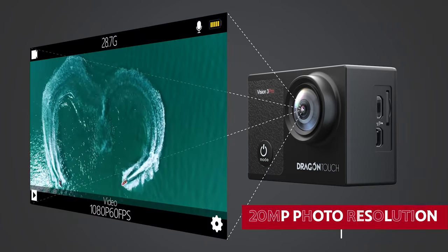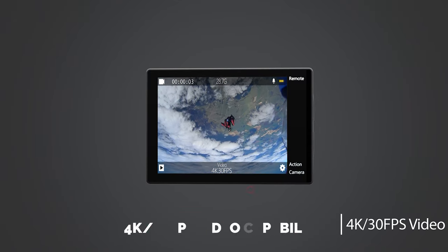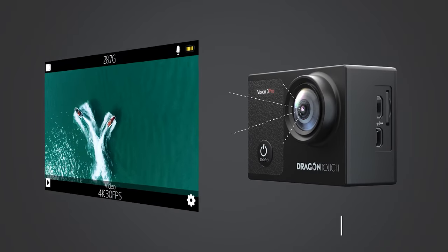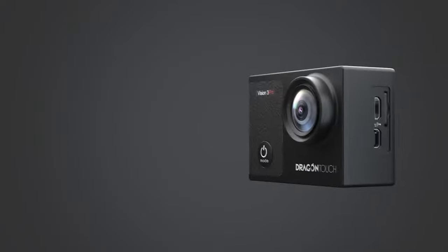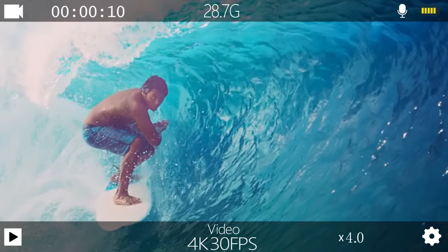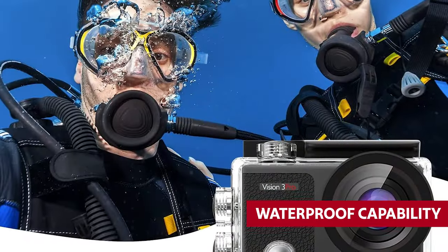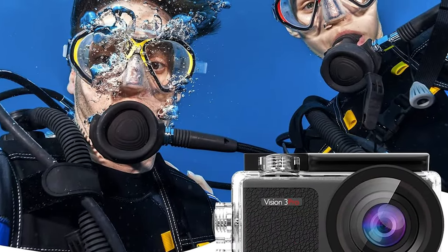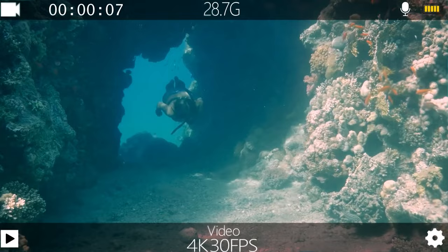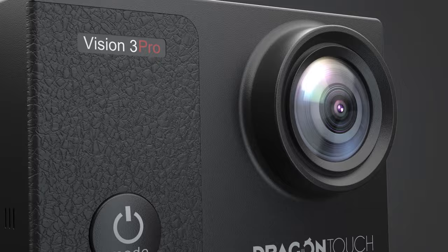Another great feature is the 20-megapixel photo resolution and 4K 30 frames per second video capability. This camera captures stunningly crisp and sharp images and videos, ensuring that you capture all those breathtaking moments in high definition. The 4x zoom function allows you to adjust the distance of your subject, further enhancing your shooting experience. What sets this camera apart is its waterproof capability — with a waterproof case, the Dragon Touch 4K can be submerged up to 100 feet underwater, making it perfect for capturing stunning underwater shots during swimming, surfing, diving, and snorkeling.